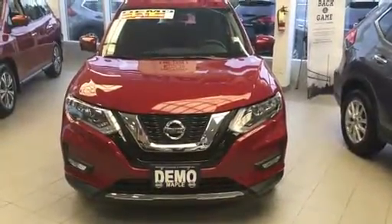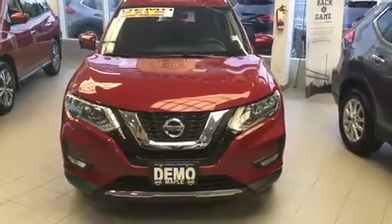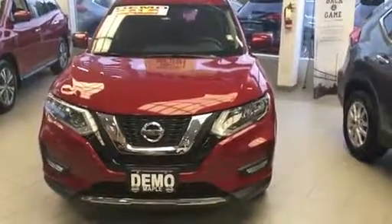Hi Jitha, it's Josh here from Maple Nissan. Just wanted to send you a quick video today regarding the Rogue. This is a 2017 SV TEC that we have in the showroom. We also have multiple colors as well as multiple trim levels available.